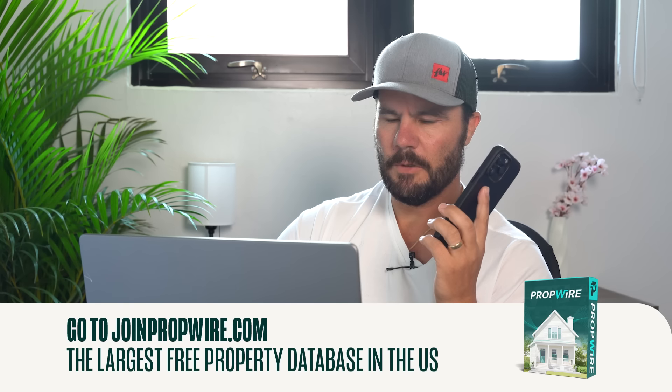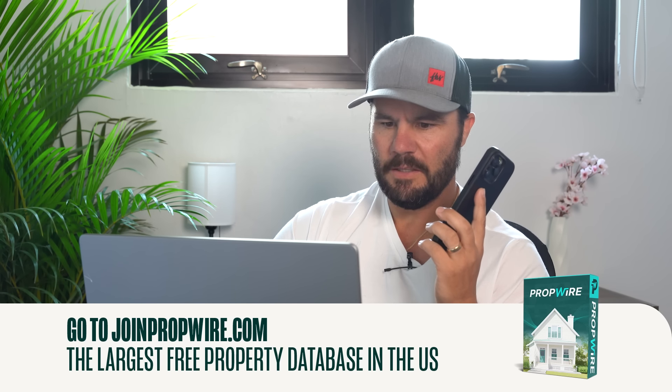Jerry says he's more interested in creating a relationship where they can do deals over time than any one deal. So does Aaron want to see what the sellers think about $100,000? Absolutely. Jerry confirms: $100,000 cash, just a few days inspection to look at the foundation report, and then close in 30 days or whenever works. Aaron says she'll give them a call and see what they say.